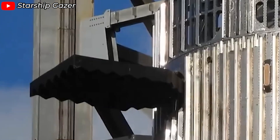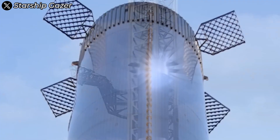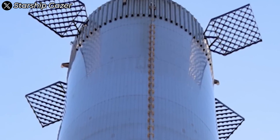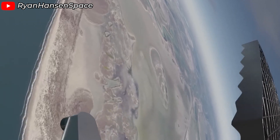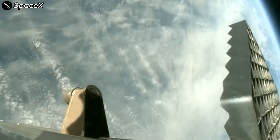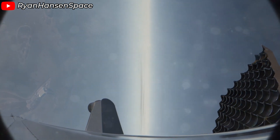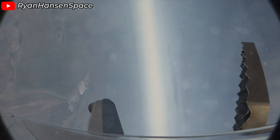Grid fins are highly sophisticated aerodynamic control surfaces crafted with precision metalwork. Rather than being solid metal plates, they're designed with a complex lattice structure, resembling a waffle or, as some say, a grill. These fins are capable of rotating around their roll axis, essentially acting as aerial rudders. Their main role is to adjust the rocket's direction during the most critical phase — the return descent. By precisely angling the grid fins, the control system can guide the booster back to its pre-designated landing spot with astonishing accuracy.